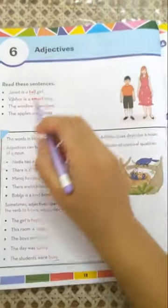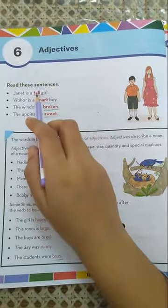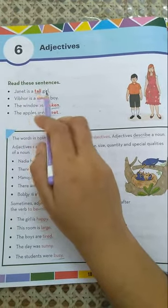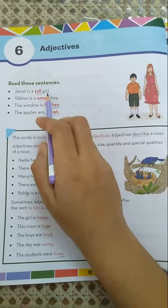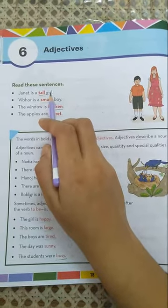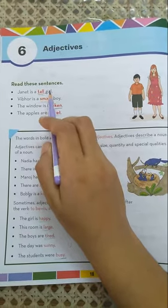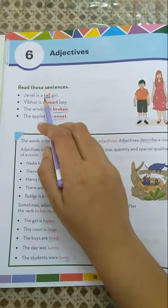For example, Janet is a tall girl. In this sentence, Janet and girl are nouns. The word tall is describing the girl — that girl is tall. So here, tall is an adjective.